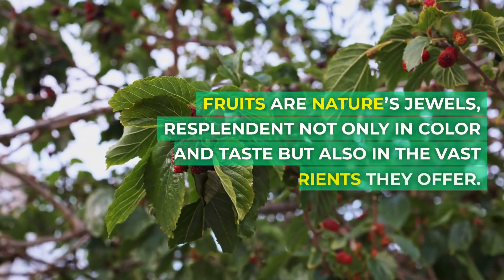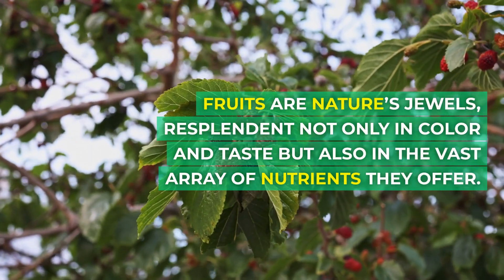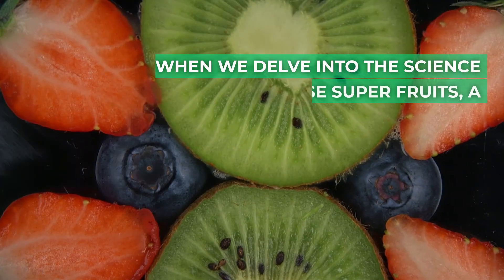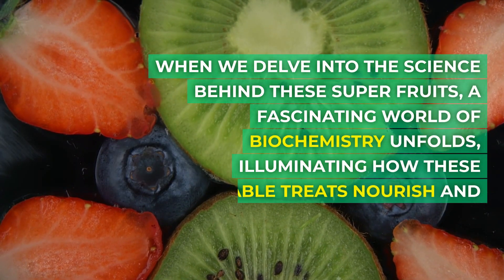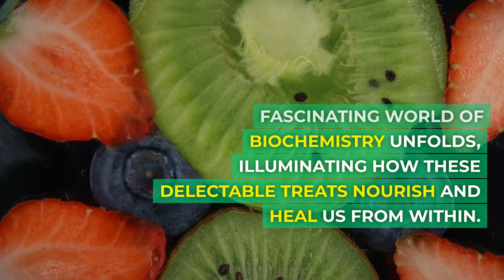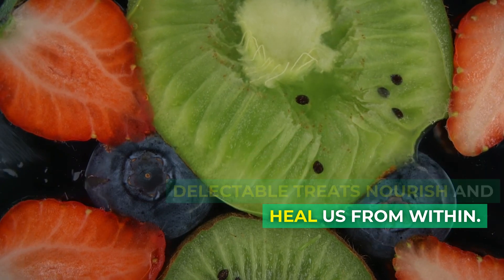Fruits are nature's jewels, resplendent not only in color and taste but also in the vast array of nutrients they offer. When we delve into the science behind these super fruits, a fascinating world of biochemistry unfolds, illuminating how these delectable treats nourish and heal us from within.